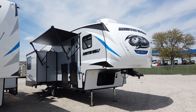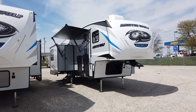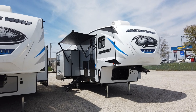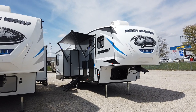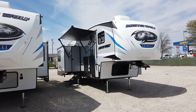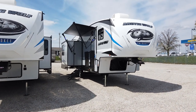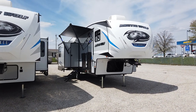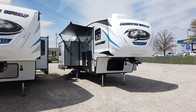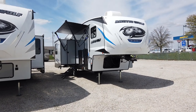This here is a 2021 Forest River Arctic Wolf 298LB. The 298LB is a three slide mid-bunk fifth wheel that weighs under 10,000 pounds — it's actually just under 9,100 pounds. Typically a mid-bunk fifth wheel is going to be five slides and 12,000 pounds. This one's lighter weight, so it's going to be easier to tow. It's shorter, so you're going to be able to get into those hard-to-get spots that the big guys just can't fit in. And it's super innovative.